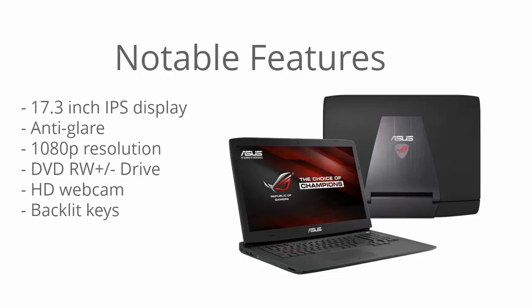There's also a DVD drive, so you can install older games just fine. I personally don't use a DVD drive much anymore, but many people still do, and for a gaming laptop it's important since many older games can't be installed over the internet. It also has an HD webcam and a backlit keyboard. What I really like about this particular backlit keyboard is that the WASD keys actually light up a lot brighter.